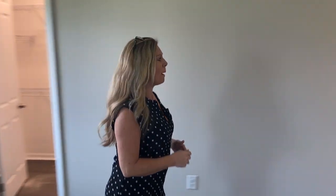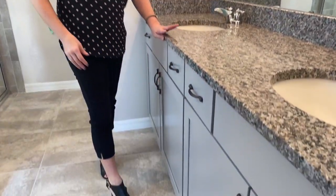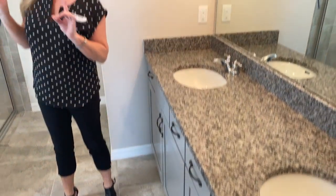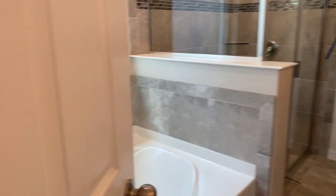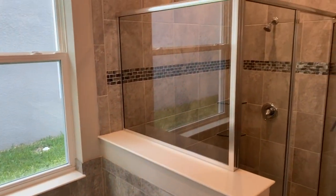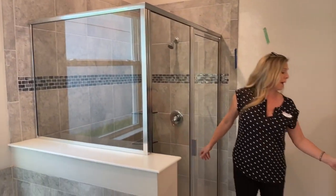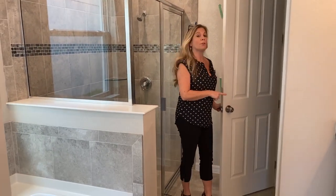The master bathroom has the same tile we saw in the secondary bathrooms, the same gray cabinets with darker hardware, and the same granite countertops. You have the garden tub with tile surround, a beautiful shower with a gorgeous listello around it, glass corner shelves, and back over here a privacy door for the toilet.